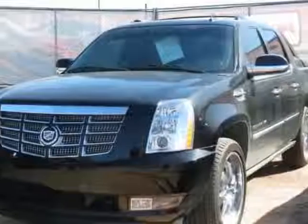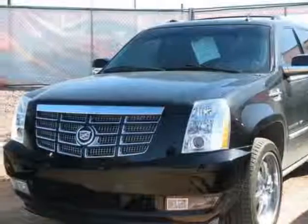Check out this 2011 Cadillac Escalade EXT. This Escalade EXT has just under 73,500 miles.